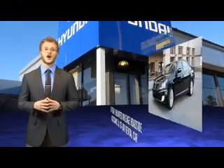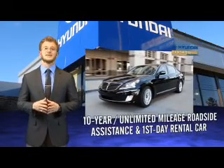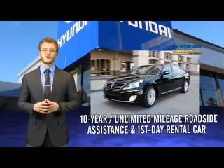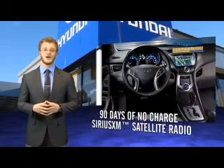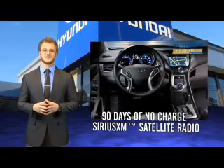That's just the beginning. All Hyundai certified pre-owned vehicles come with a 150-point inspection, 10-year mileage roadside assistance, and first-day rental car reimbursement for covered repairs. On top of that, you'll enjoy 90 days of no-charge Sirius XM satellite radio, Hyundai Blue Link, and the peace of mind provided by a free Carfax vehicle history report.